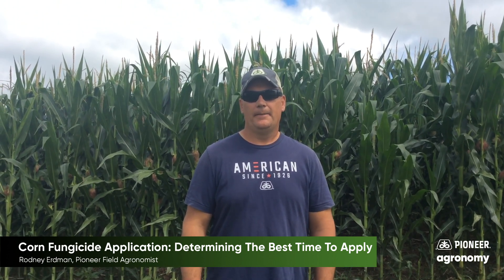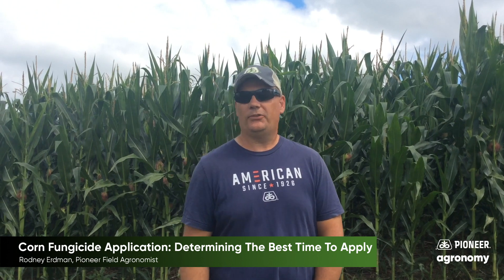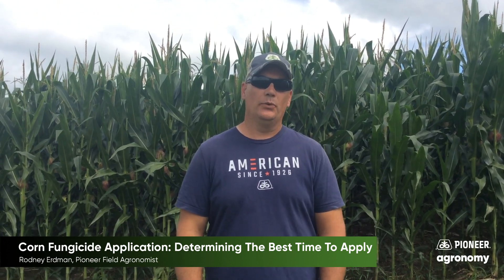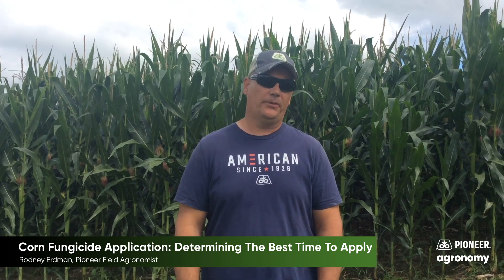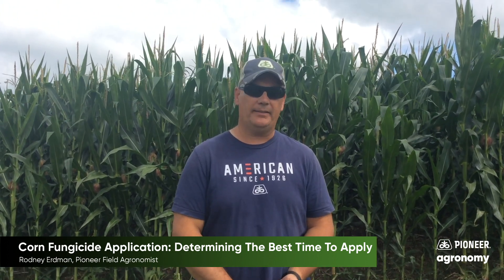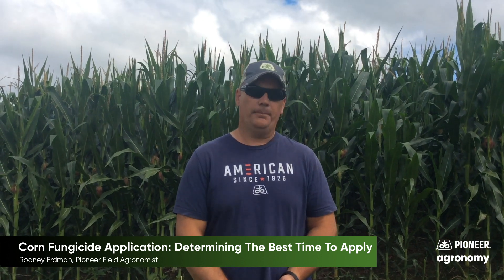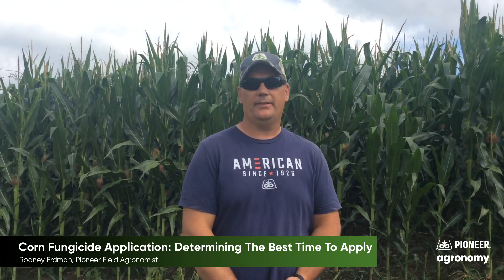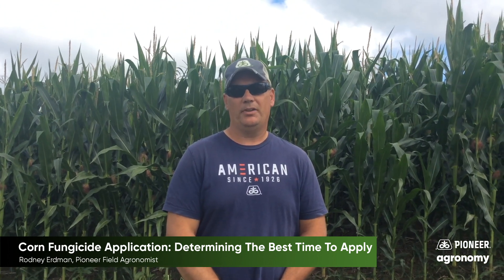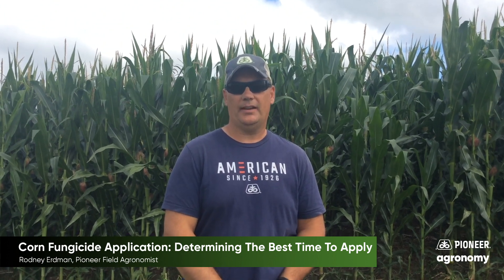Just make sure that the field is pretty much fully tasseled and silked. The only other reasons I could see why you would want to put your fungicide on just a little bit early would be if we had some gray leaf spot, northern corn leaf blight, or heaven forbid the onset of tar spot early. Otherwise I'm a really big fan of waiting until we get brown silk before we do any of our first fungicide applications.